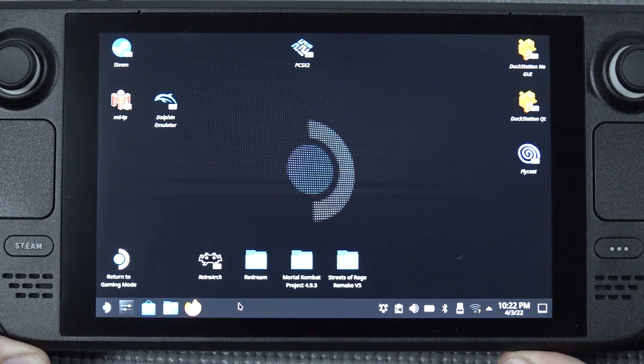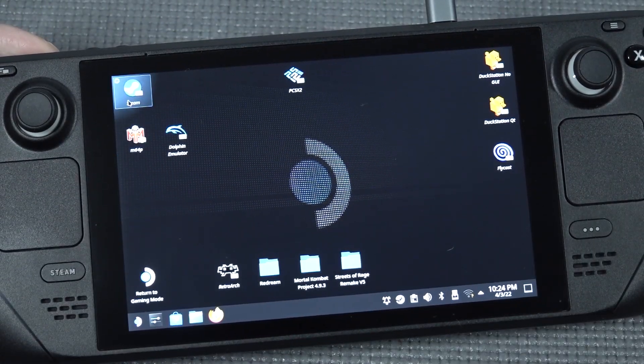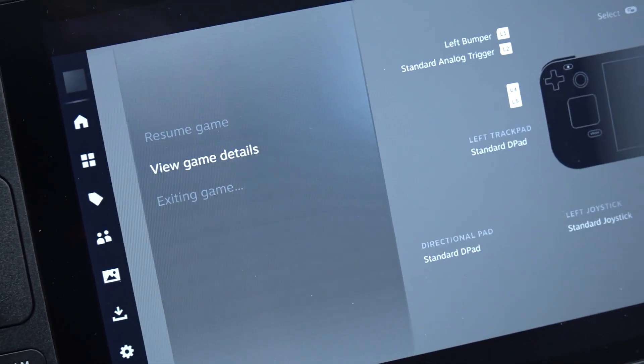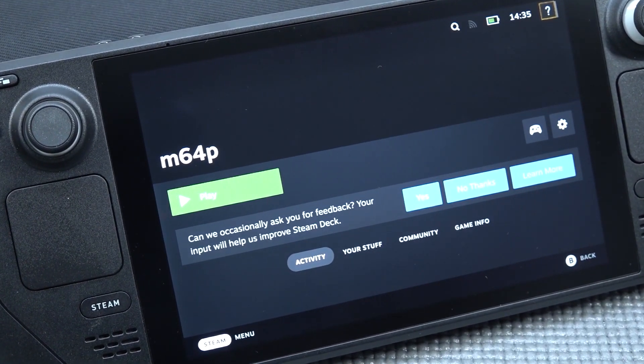In the first part I basically wanted to add the emulators and configure everything by myself, but I can tell you it's going to be a nightmare. It will cost you many hours to set everything up, and even for someone like me you will find a lot of weird issues with the Steam Gaming Mode.